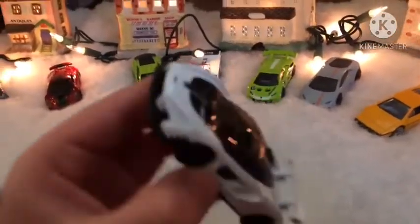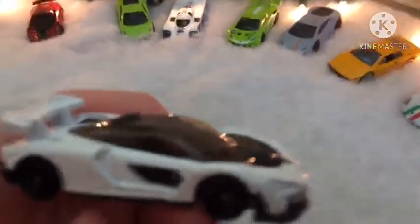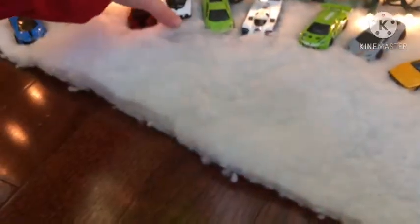So this is the McLaren Senna — this is actually my dream car. I bought this car because I lost my other one. My other one is orange, but this one's better looking. Put it in the row of cars — with the row of the coins.